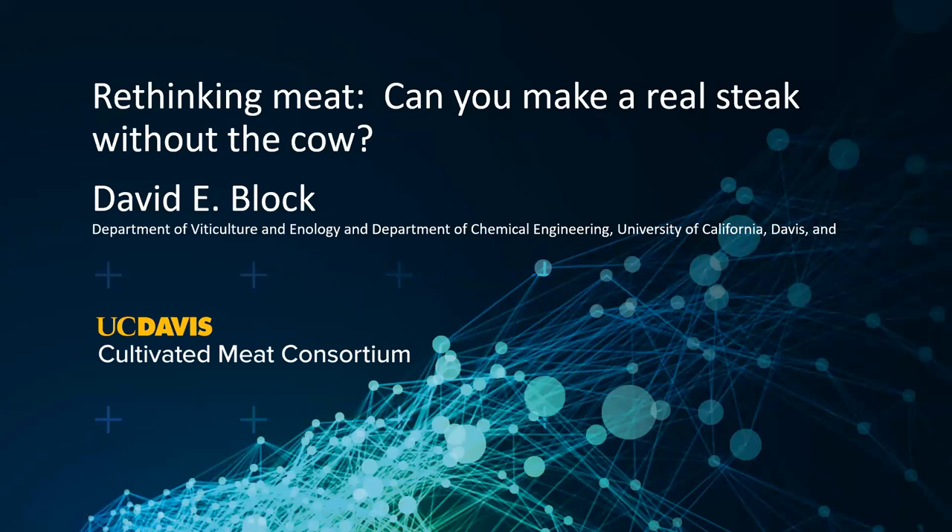What I'd like to do today is give you an overview of what's going on here on campus in the area of cultivated meat, one of the routes towards more dietary protein for the world.